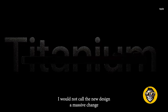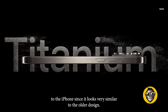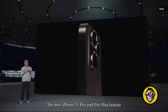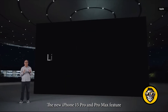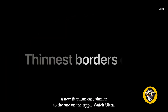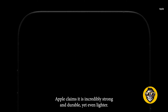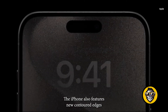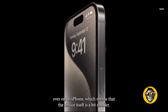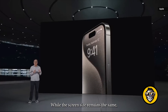The new design is not a massive change to the iPhone since it looks very similar to the older design, but it is the biggest change to the iPhone in a while. The new iPhone 15 Pro and Pro Max feature a new titanium case similar to the one on the Apple Watch Ultra. Apple claims it is incredibly strong and durable yet even lighter. The iPhone also features new contoured edges and the thinnest borders ever on an iPhone, which means the device itself is a bit smaller while the screen size remains the same.